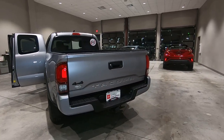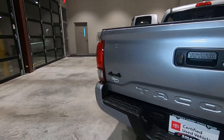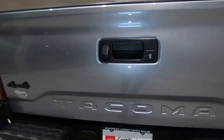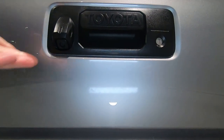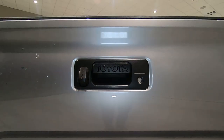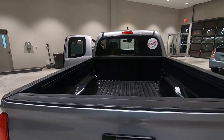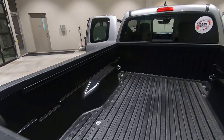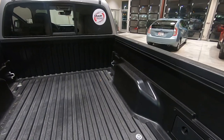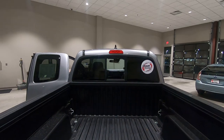Coming around to the back, you'll see we've got the blacked-out edition 4x4 badges, which is really nice for style. We also have a backup camera right up here, a locking tailgate — so if you put a camper or a topper on there you're going to be able to lock that tailgate up. The Tacoma does have the plastic bed, AVS plastic, very durable. You can see your tie-downs up there in the corner, and this one does have a sliding rear window.